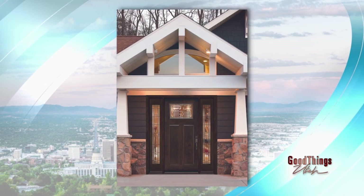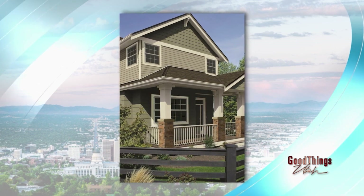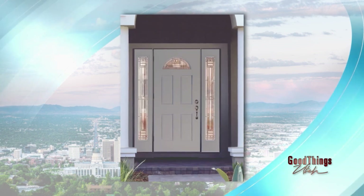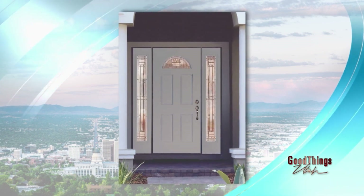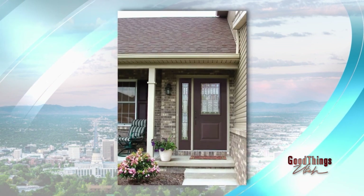Absolutely — new styles, new frame profiles. We're on the cutting edge of the window replacement industry. A Project Consultant can let you know what your options are and find the right fit so that you get the right look for your home. It's always an opportunity to fall in love with your home again.